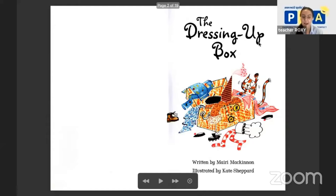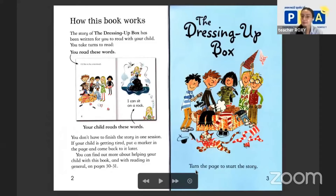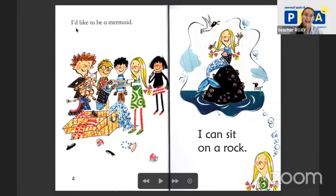The dressing-up box. Turn the page to start the story. Wow! I'd like to be a mermaid. It's here — I can sit on a rock. Really, we can say a mermaid sitting on a rock.